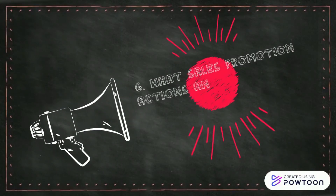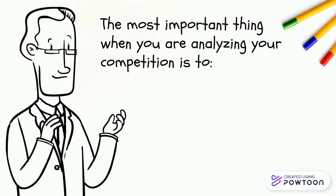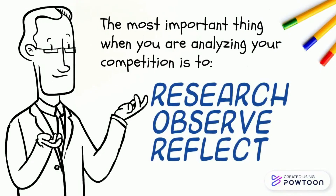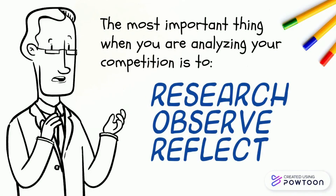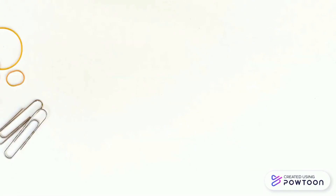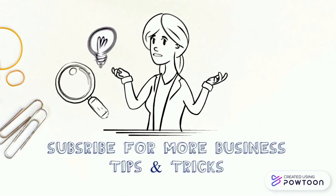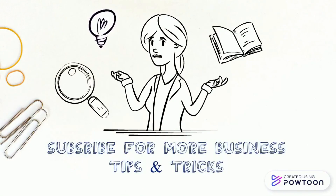What sales, promotion, actions, and advertising media do your competitors use? Do they make good use of social media accounts? Are they using Google AdWords to create advertising campaigns? The most important thing when you are analyzing your competition is to follow the simple principle of research, observe, and reflect on how you can stand out rather than copying and pasting.